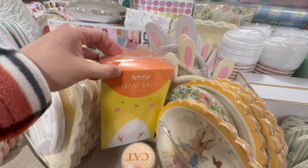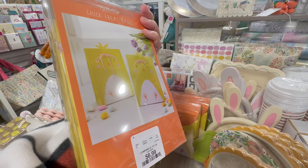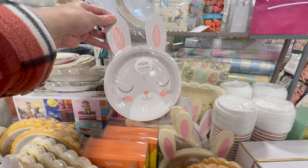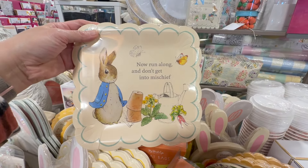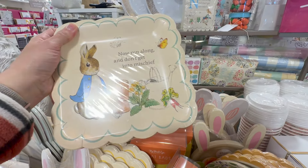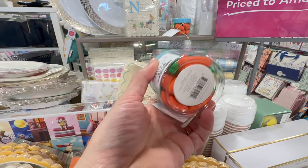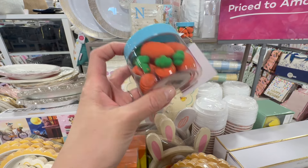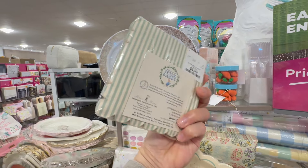This one here would work really nicely for dessert — it's shaped like a carrot. They have some treat bags here by My Mind's Eye — look how cute those are with the chicks, and you can seal them up with the ribbon. Moving on with some more plates. This one is so cute — I think I actually like this one better than the other one. Then here you have a Peter Rabbit plate that says 'Now run along and don't get into mischief' — oh, this is perfect, especially with my kiddos. This napkin set for $3.99 matches it and I think this is great.